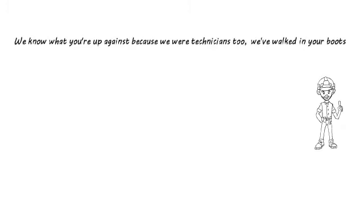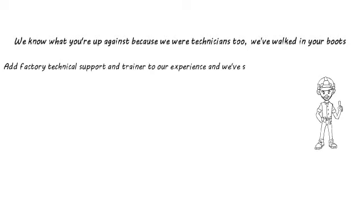How are we different from all the other sources of HVAC information? We know what you're up against because we're technicians too — we've walked in your boots. Add factory technical support and trainer to our experience and we've seen the industry from end to end.